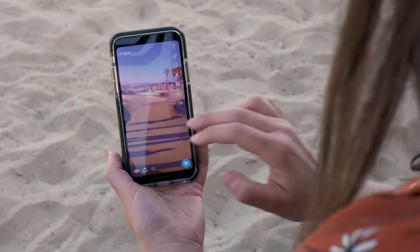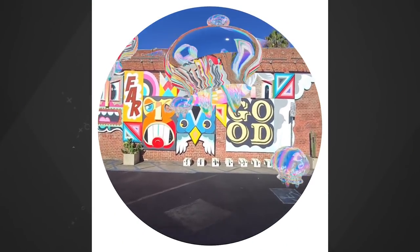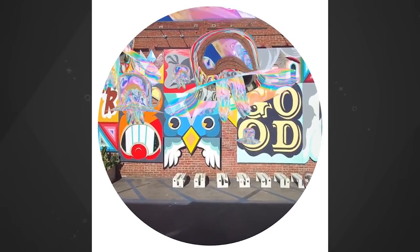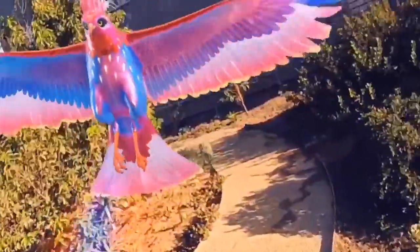At launch there will be ten lenses you can apply over your snaps — everything from rainbows to confetti to giant floating blobs — and more will be added fairly soon, with both Snap and third-party creators like Clay making their own lenses. My favorite so far is the flying bird, just because it responds to your movement within the frame, like in this example where I'm running down a path.